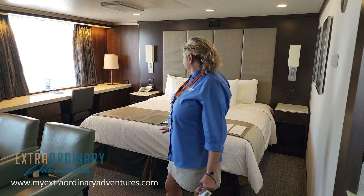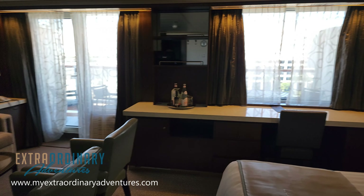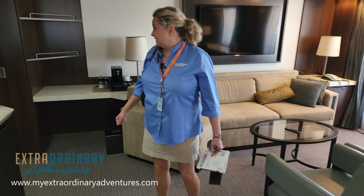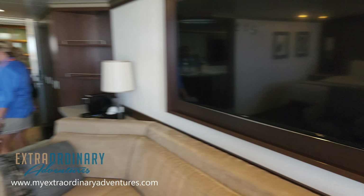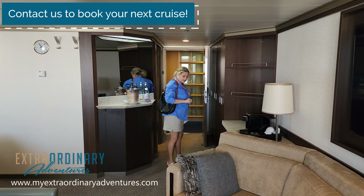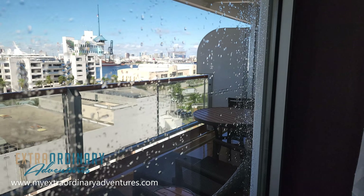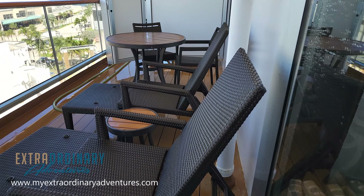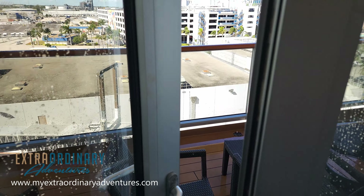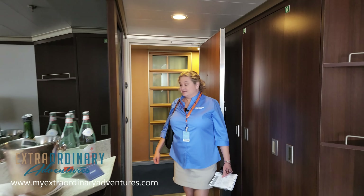Now we're in room 7055, which is a Neptune Suite. You can already feel the doorway is a little bigger. As soon as you walk in there's a vanity for ladies to get ready, closet space in the back with a full mirror. The bathroom is much larger with both a shower and a bathtub, and his-and-her vanities. That's not just a tub either — that's a jetted tub with jets. Set up a little bubble bath after a long day in port. Really cool bathroom.